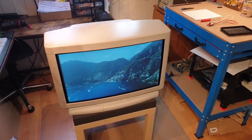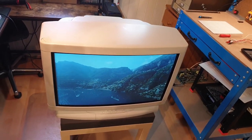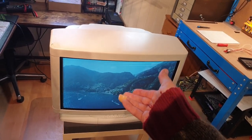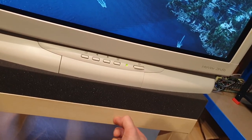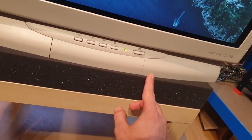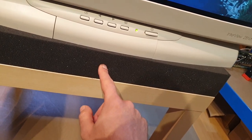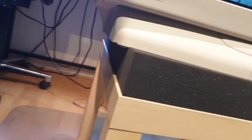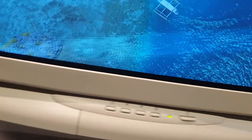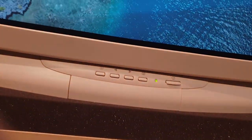The first thing you want to do to make the disassembly convenient is lay the screen face-down on its screen. I have an IKEA leg table here with foam that I found at a thrift store and cut to size — it's really convenient for this.